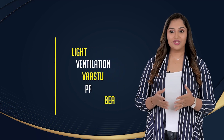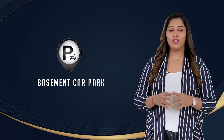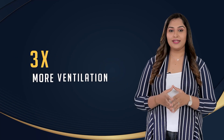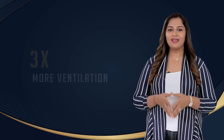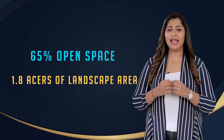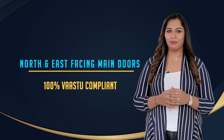Casa Grande Orlena offers the best master and unit plan, designed based on the 5 pillars of light, ventilation, vastu, privacy, and beautiful views. The entire project is designed with a basement car park, making it a vehicle-free zone for the safety of kids and senior citizens. The huge floor-to-ceiling height windows offer 3 times more ventilation than any other apartment in this location. The 65% open space and 1.8 acres of landscape area offer ample light and ventilation across the community. We've carefully designed only north and east facing main doors, making the product 100% vastu compliant.